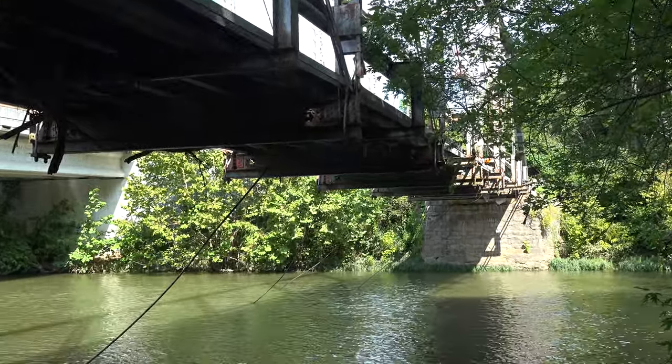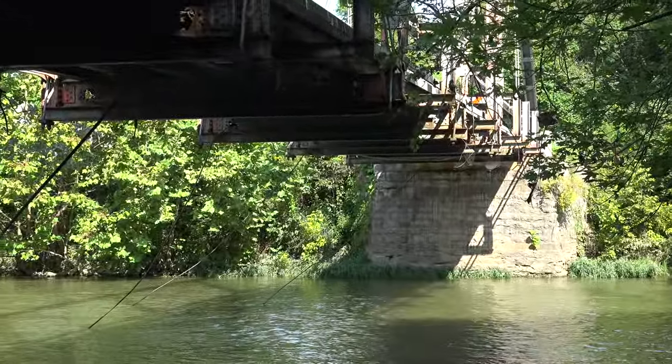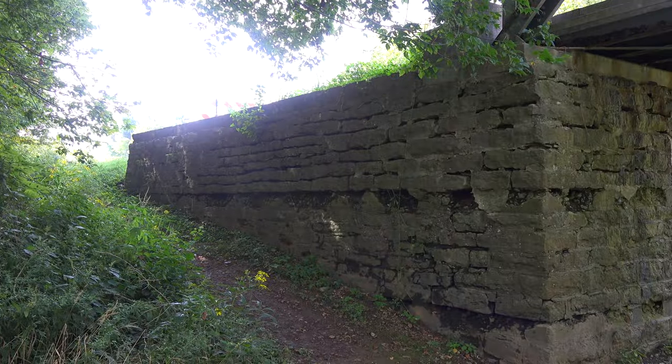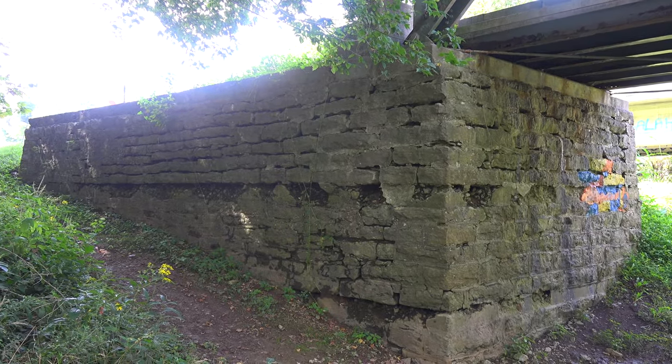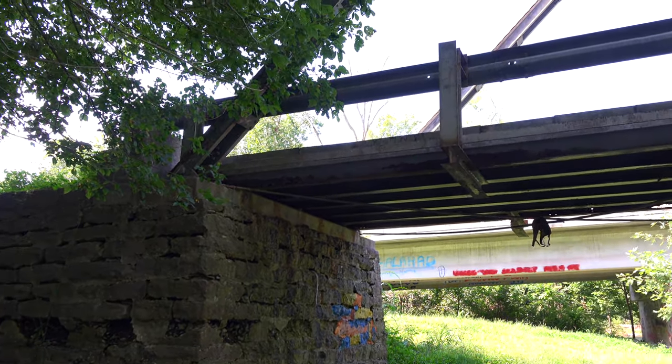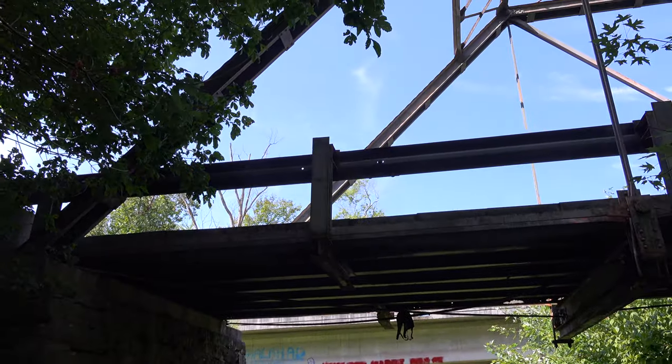They've got holes all the way through the beams. But the stone bridge abutments look great — missing a few stones here and there, but not bad. Not bad for 110 years.